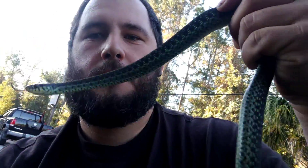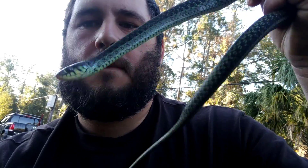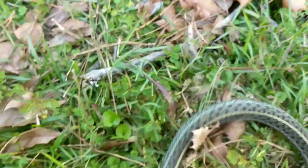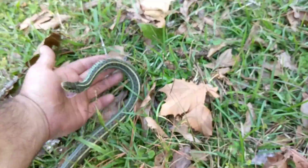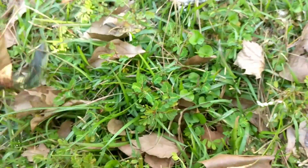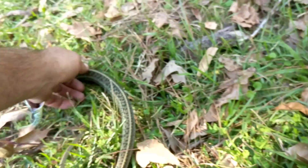Hey guys, any of y'all know what this is? You guessed it — that's a garter snake. He may appear quite voracious, however he's just scared. We try to handle these reptiles with as much caution as possible and be as careful with them in order to not harm them. Now this is part six of a seven part series on snake identification.